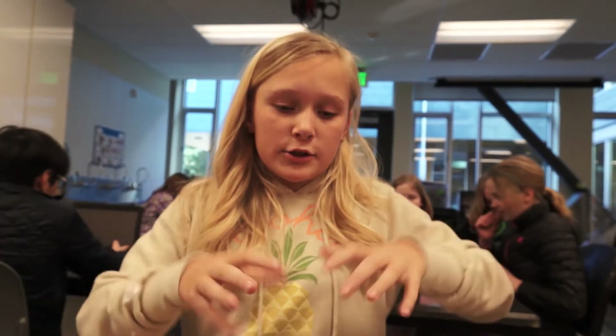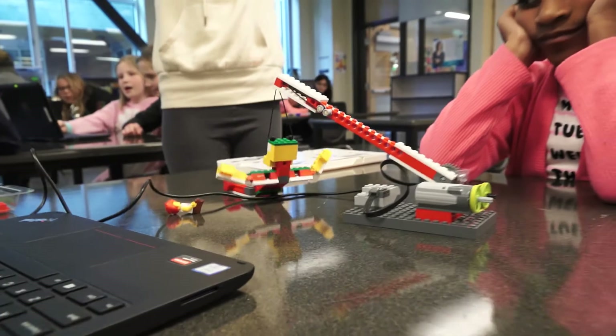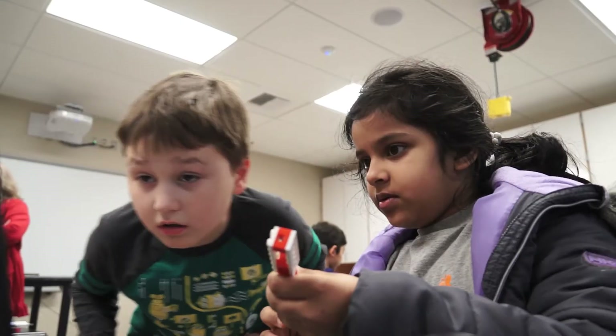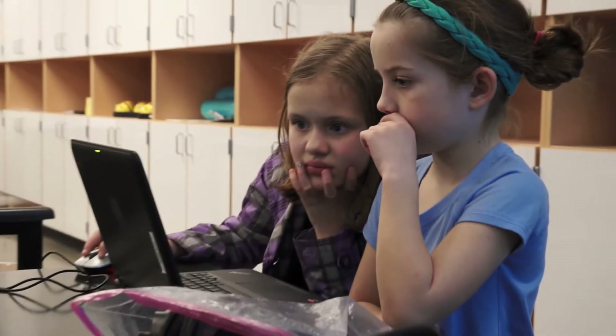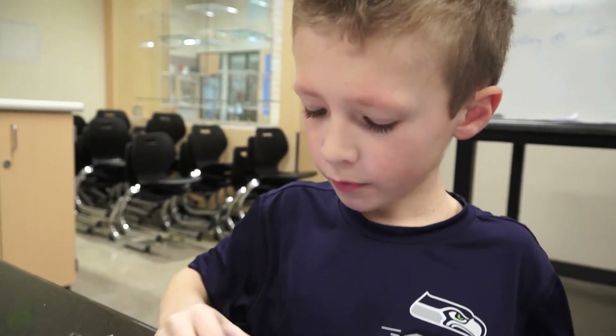We're trying to make this pulley thing that's like this giant that pops up and scares the person. And you know what? Kids like using new technology. They like finding creative ways to solve problems. They are ready to learn. And thanks to Bellevue Schools Foundation donors, they get to do it every day.